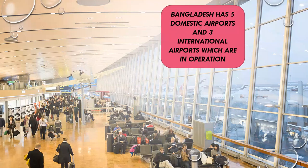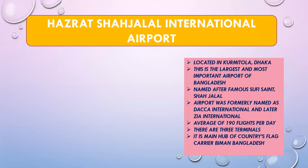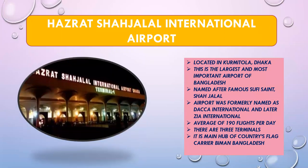Now we'll go see the airports of Bangladesh. Bangladesh has five domestic airports and three international airports in operation. The first is Hazrat Shahjalal International Airport, located in Dhaka. It was formerly known as Dhaka International, then renamed Zia International, and later renamed to recognize the famous Sufi saint Shah Jalal. It has an average of 190 international flights per day. There are three terminals, and it is the main hub of the national airline, Biman Bangladesh.